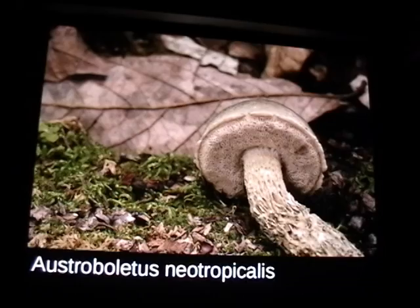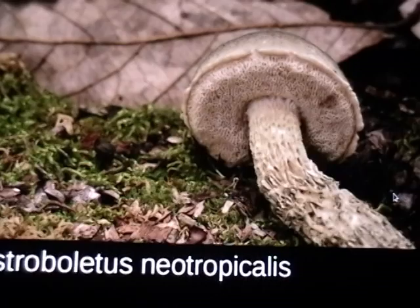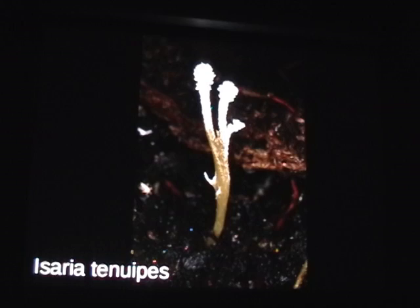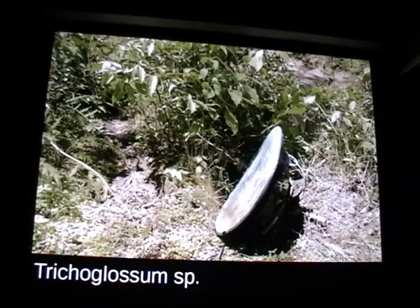Here's Octaviania neotropicalis — a really cool texture on the stipe with all these green colors. It's the only bolete I've ever seen that's just naturally green. Here's Aseroe rubra, which when you touch it releases a huge cloud of spores — another one that only grows on insects, and when you dig it out you find the host insect. Here's how I set up the reflector for taking photos — the mushroom is actually right here, but I wanted to show the reflector setup.